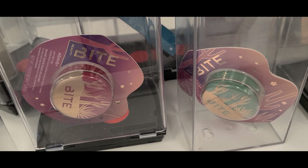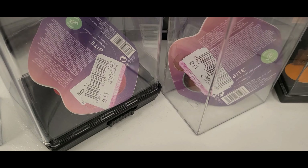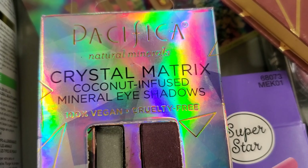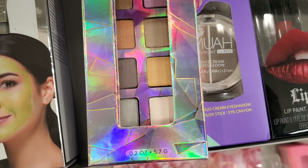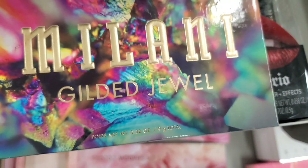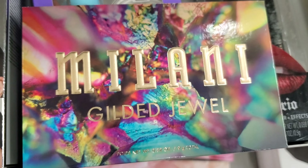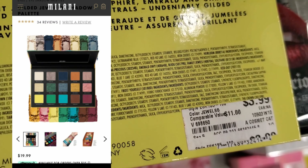They also had more of these tinted lip balms from Bite marked down at Ross — these are pretty good quality — going for only $3.49, amazing price. They also had this Pacifica Crystal Matrix eyeshadow palette at Burlington marked down for only $3.99.